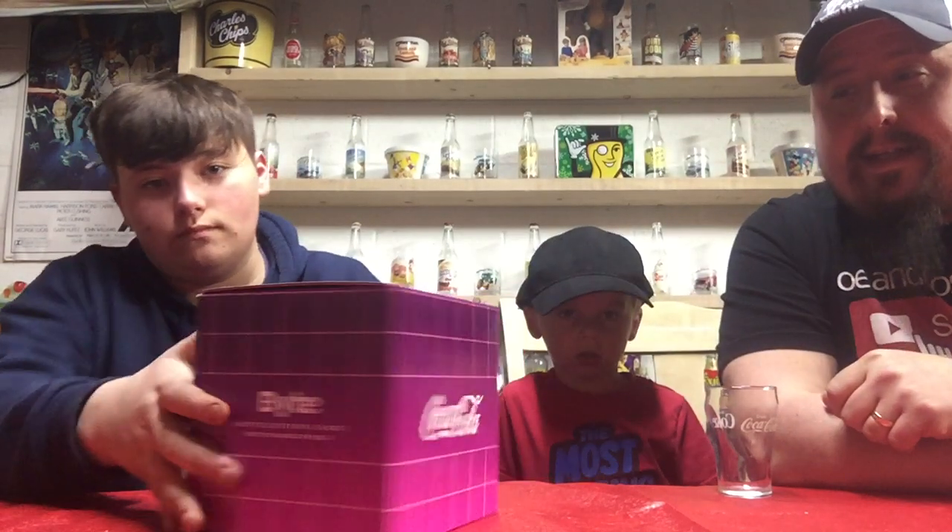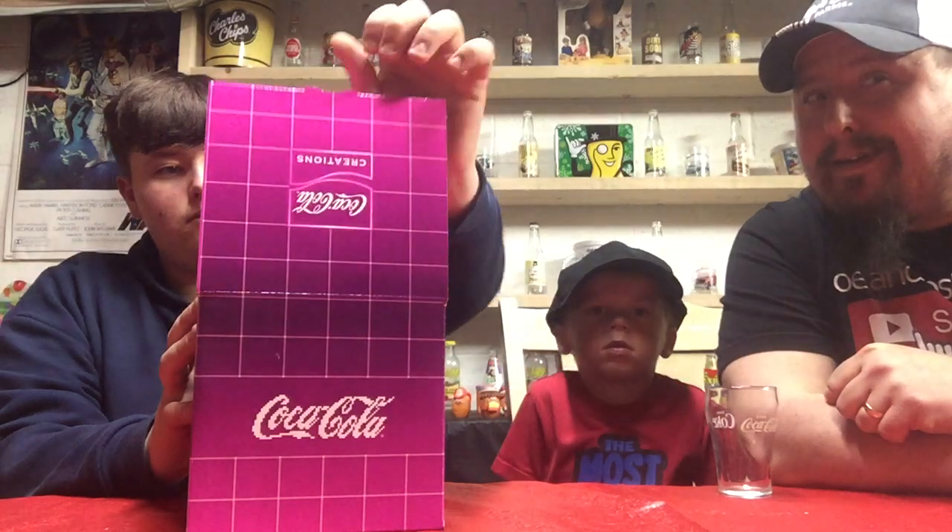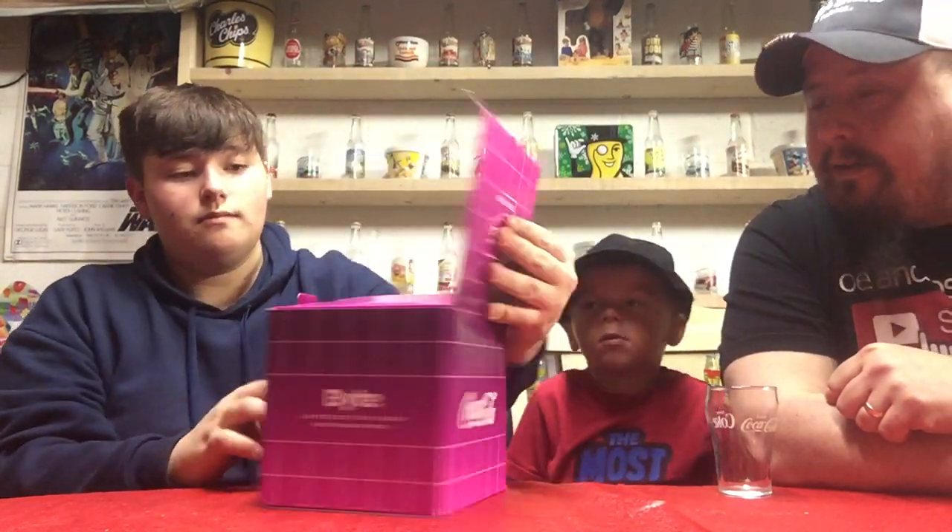Hello everybody, we've got Josh, Gavin, and Joe here. My wife just hooked us up with kind of a surprise — we've got Coke Byte! That's right, Coke Byte. It's the new one out and it's supposed to taste like pixels, so if you ever wondered what your TV screen tastes like, here we go. We have not opened it yet. Hopefully it doesn't bite. This one says 'Taste the Game.'